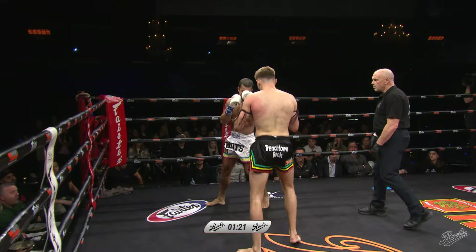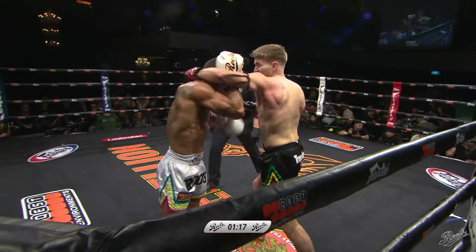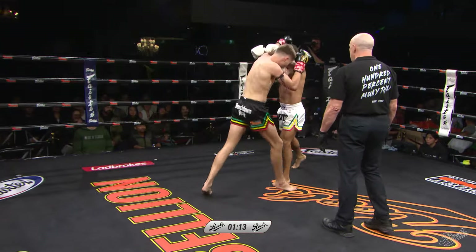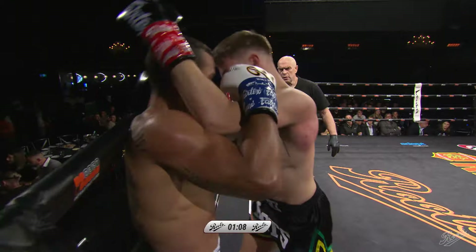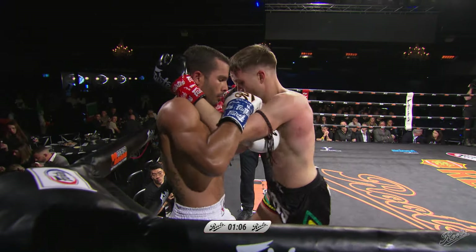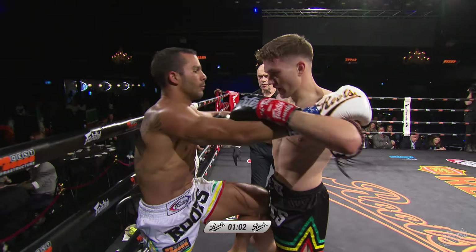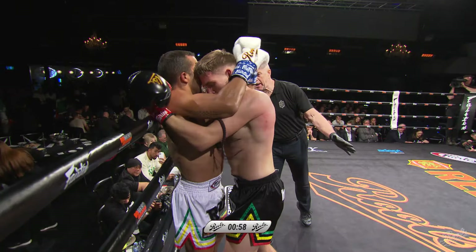Big jumping knee there from Jack Bennett. The manager managing to get a nice shot in there. Beautiful knee there — knee into elbow. Big step-up left knee into the right elbow as he landed. And now he's got that great position. Nice elbow there from Ambrose.